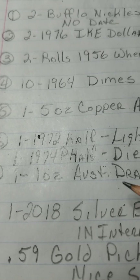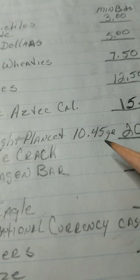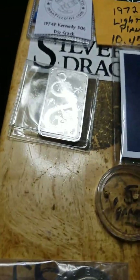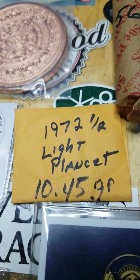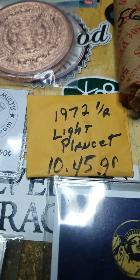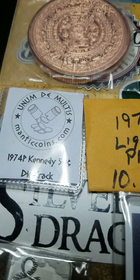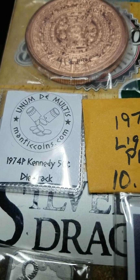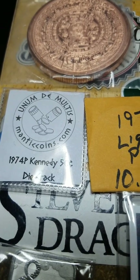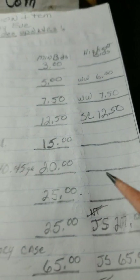Item number six is two coins: a 1972 half dollar with a light planchet — it's 10.45 grams, that's what Rob weighed out when he found it for me — still in the packet. The second coin in that two-coin set is a 1974 P Kennedy half dollar with a die crack. Both coins together have a twenty dollar opening bid and I've got no bids on that just yet.